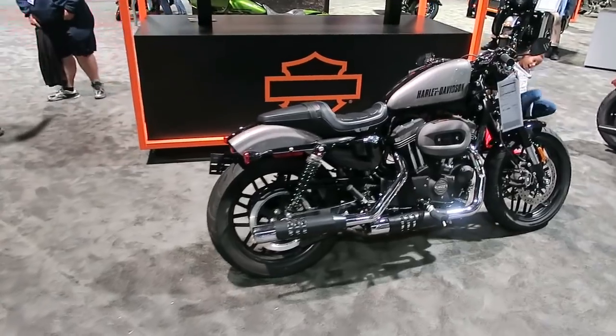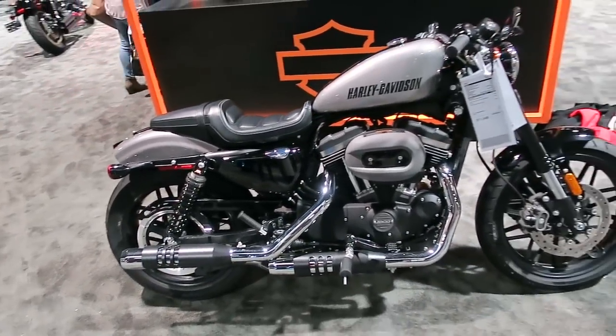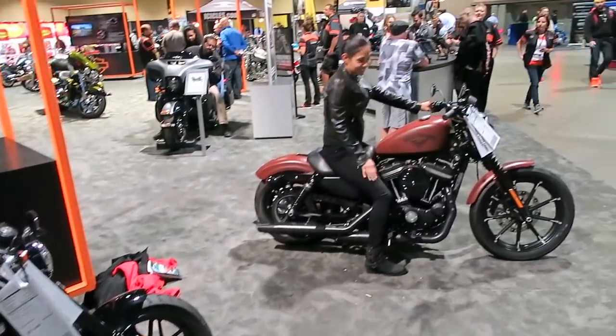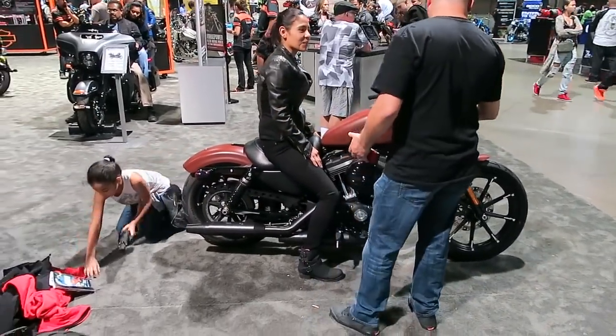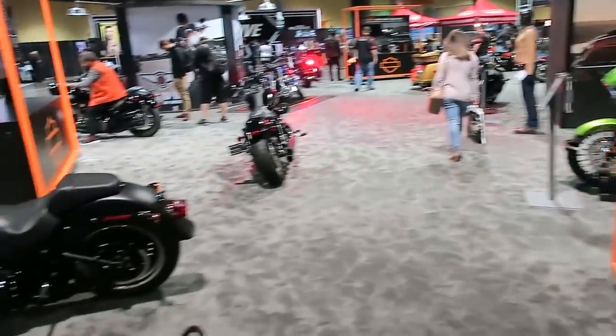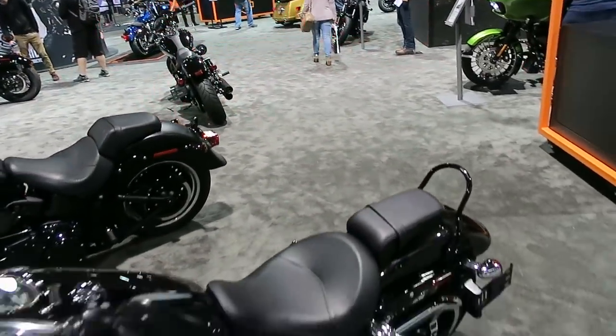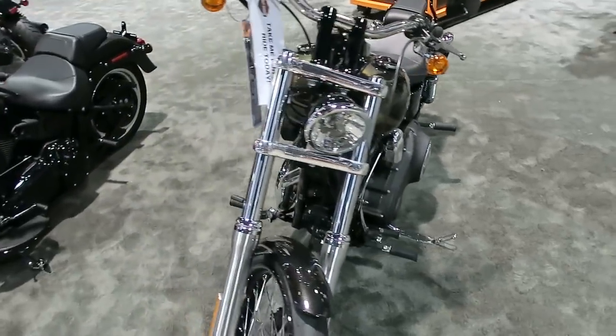This is a 2017 Roadster — a brand new model, mid-model launch in the 2016 model year. This is an Iron Red Denim, a new color for 2017. This is a Stage 3 upgrade kit — I did a video on that as well, I'll put a card in this video linking it.